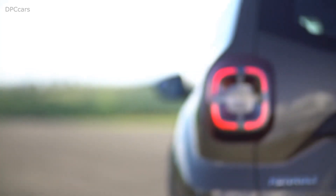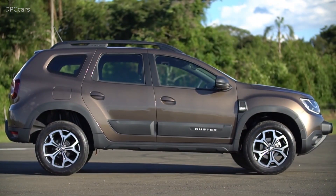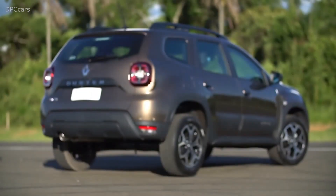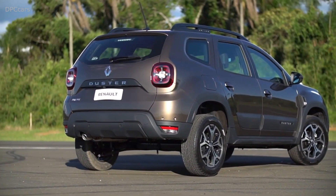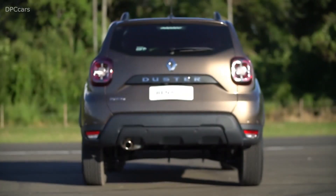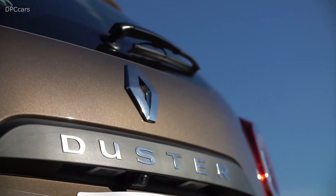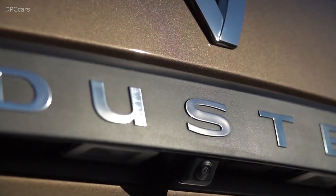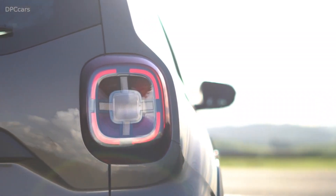The seats have been completely redesigned and are more enveloping thanks to a new frame and improved support. The interior acoustics have significantly improved and reduce noise from outside the car. The all-new Duster comes with a host of equipment never previously seen on a Dacia car, including automatic air conditioning, a keyless entry system, and a blind spot warning.